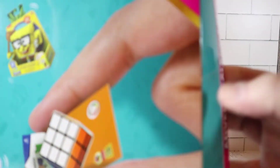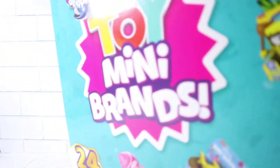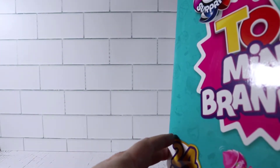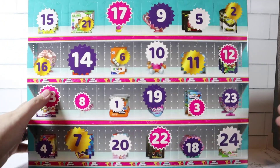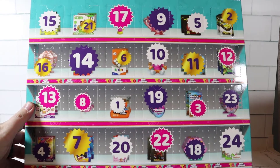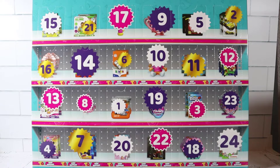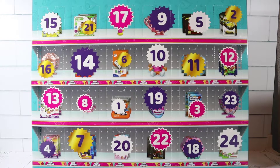Let's open it up! We gotta slice the tape up there. No tape on the side, so this folds down — wow, look at this! It doesn't like to stand up very well. There we go. I guess we'll just do them in order — number one is right here in the middle.